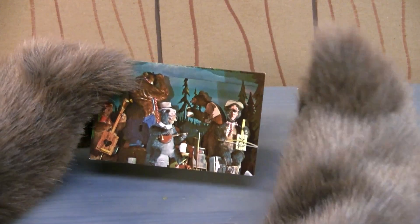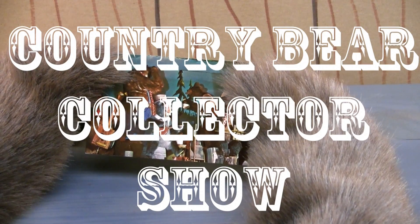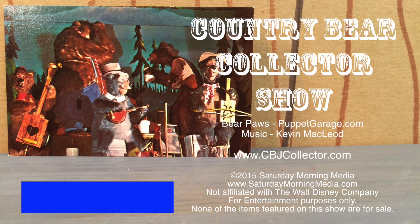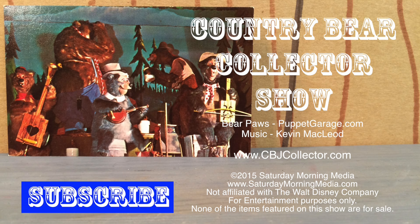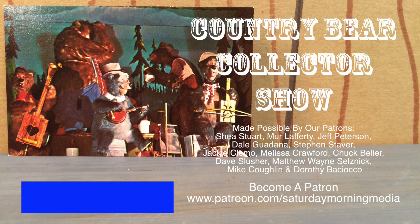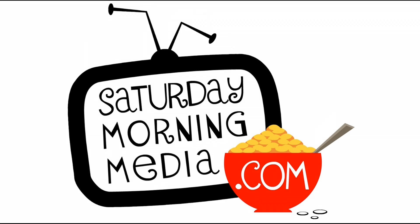Thanks a lot, Clinton, for sending this in. And thank you for tuning in to the Country Bear Collector's Show. If you enjoyed the show, give us a like and click the subscribe button. If you'd like to see the show continue, consider supporting Saturday Morning Media via Patreon at patreon.com/SaturdayMorningMedia. Stay tuned, we'll be right back.